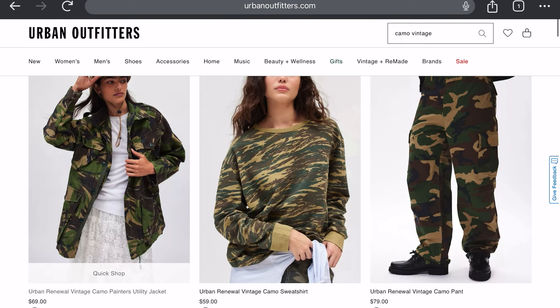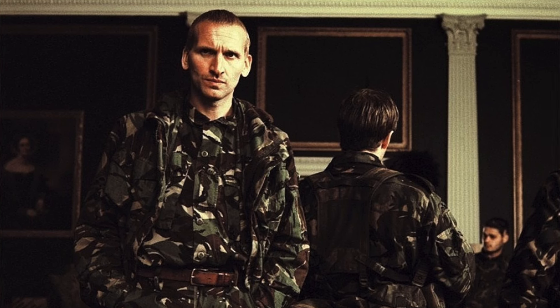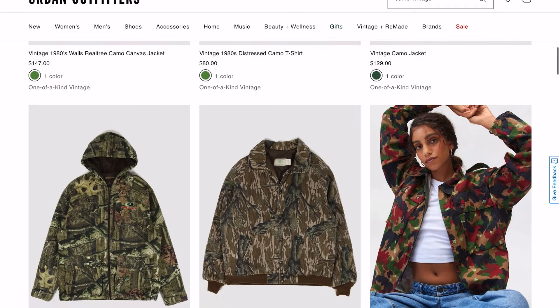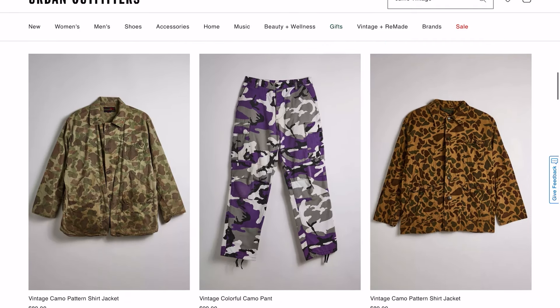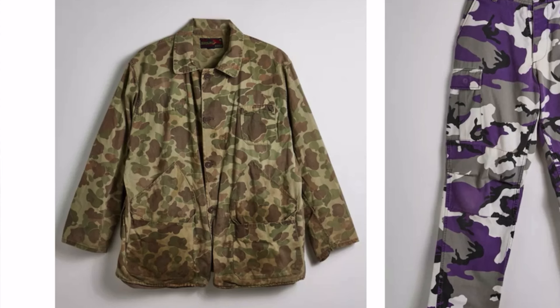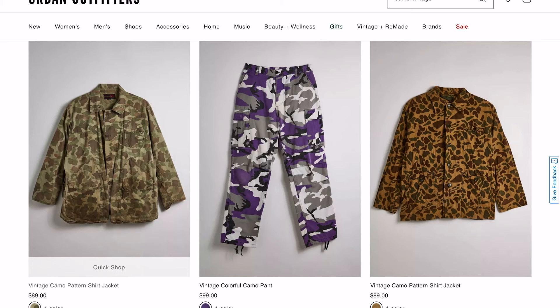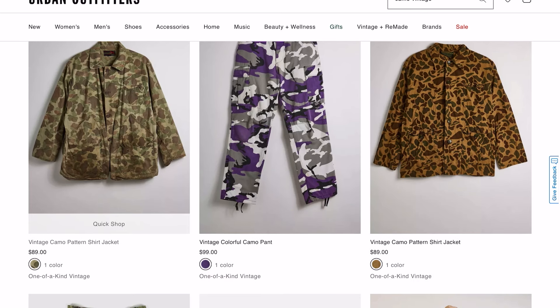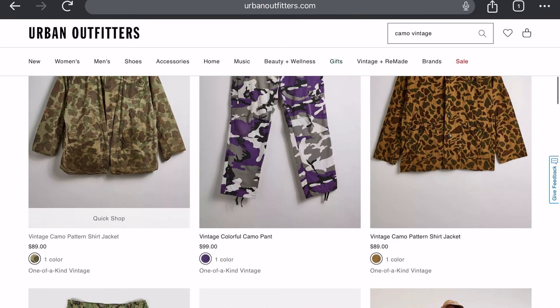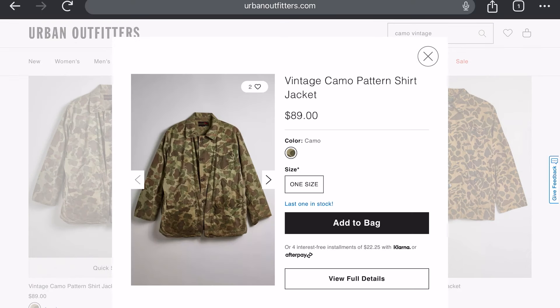There are just different types of camouflage — I think the one on the left is like the British camouflage they used at one point. Keep scrolling and you get more camouflage patterns. There's this vintage camo pattern shirt jacket — I'm pretty sure the Marines on Iwo Jima wore that storming the bunkers — and they're selling it for 89 dollars. It's listed as one size.